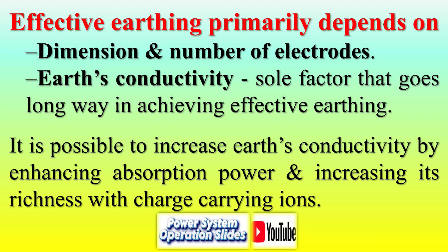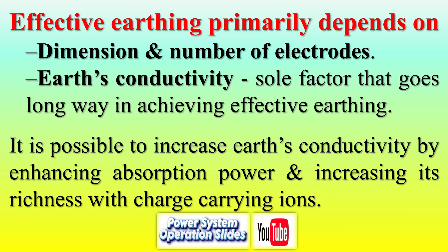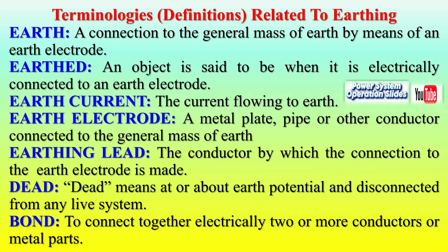Alternative methods include rod earthing — uses a metal rod driven into the ground, compact but less effective in certain soils — and strip earthing — employs horizontal flat conductors, suitable for substations with ample space. The installation process involves strategic planning, excavation, plate placement, conductor connection, use of optional backfill material, and adherence to safety standards. Proper execution ensures effectiveness and compliance with regulations.